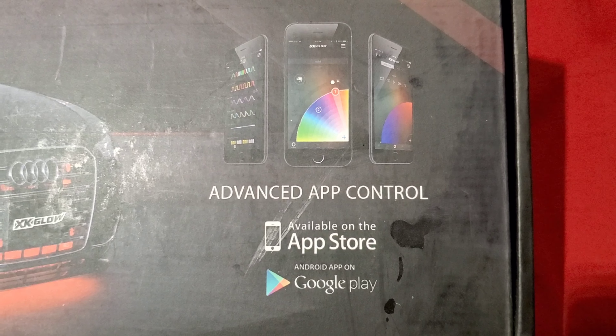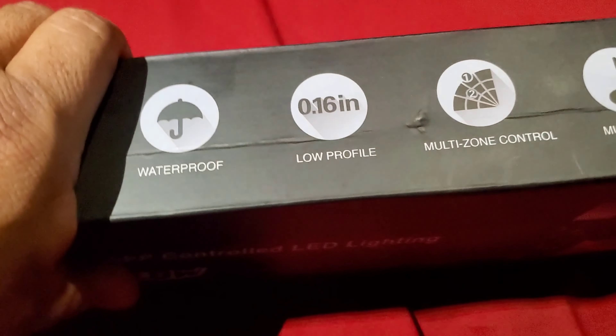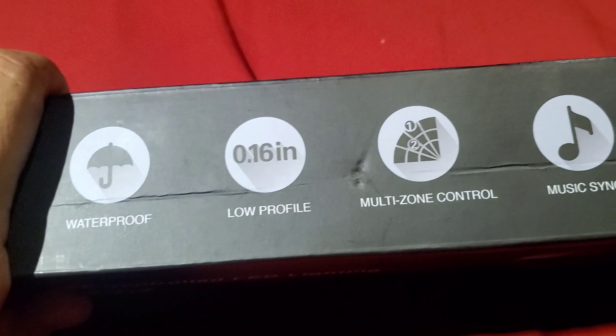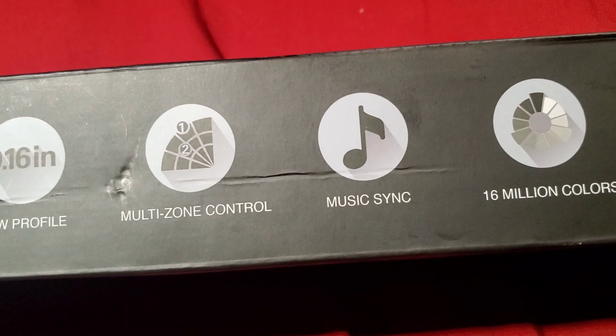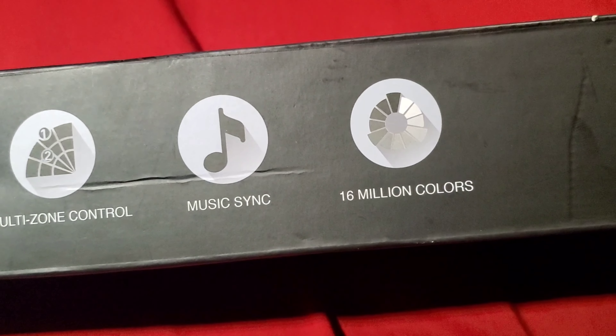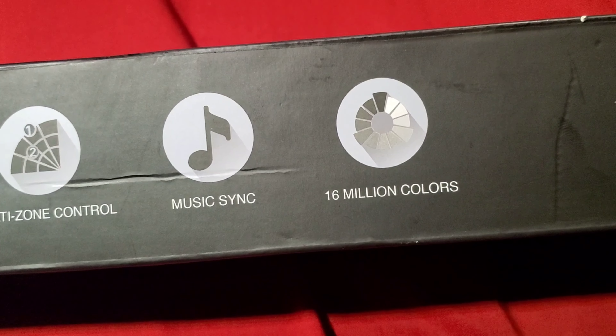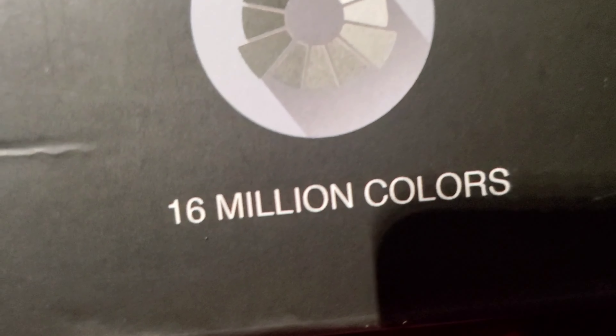Alright, now that David's gone, I want to show you the light kit that he gave me for little golf. Kind of unbelievable — I didn't know that they had this kind of stuff out there. It's called XK Glow Advanced App Controlled LED Lighting, XK Chrome Series. If you guys know anything about these — pluses, minuses, whatever might be good or bad — just let me know.